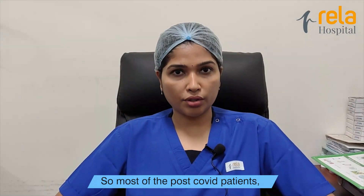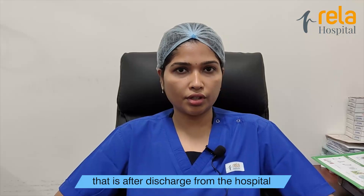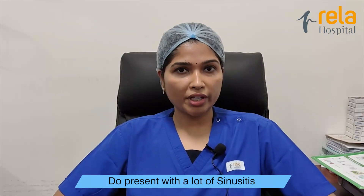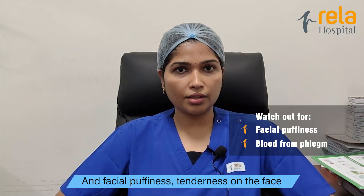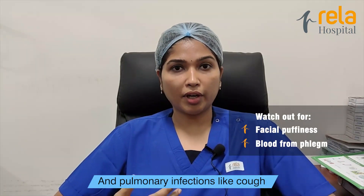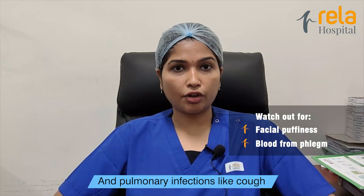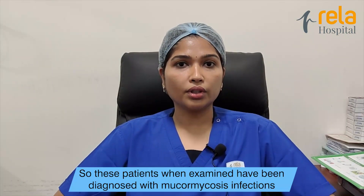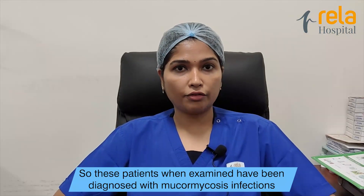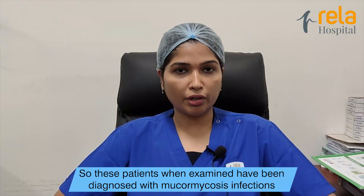Most post-COVID patients, that is after discharge from the hospital, do present with a lot of sinusitis and facial puffiness, tenderness in the face, and pulmonary infections like cough and blood from the phlegm. These patients, when examined, have been diagnosed with mucormycosis infections.